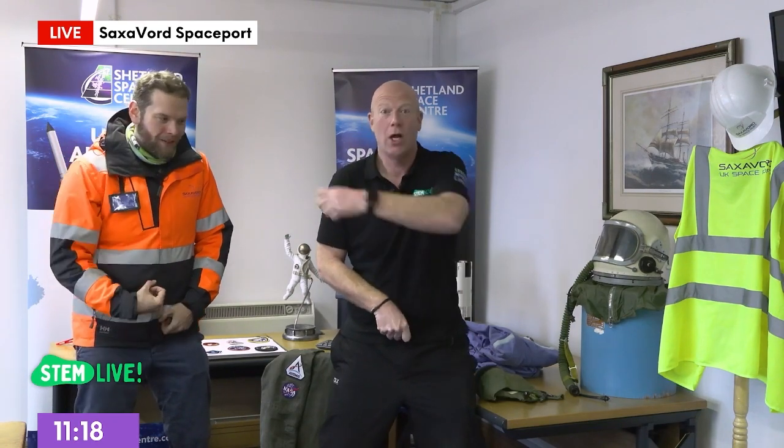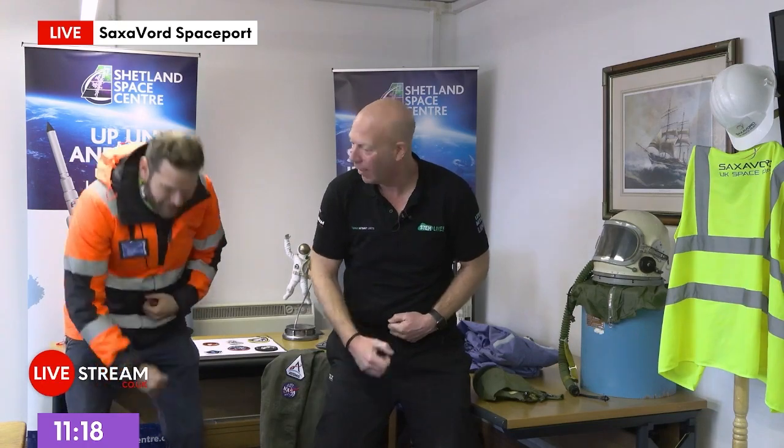We're going to put our space seatbelts on. Waist first — are you ready, everybody? Waist. And then we're going to do the shoulder across. Shoulder across. Other shoulder. And then reach through the bottom. There we are.